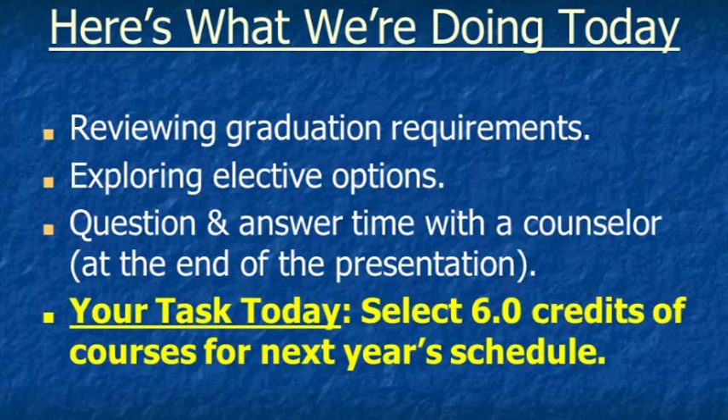So this is what we'll cover today: graduation requirements, elective options at DHS, and a classroom question and answer time with a counselor. One of us will drop by your classroom to answer any questions you have and any questions that arose during the presentation.